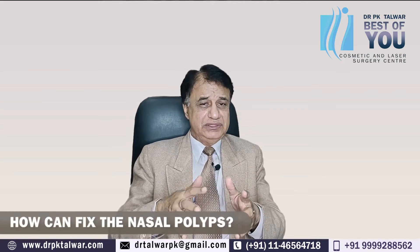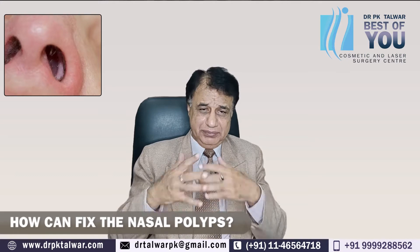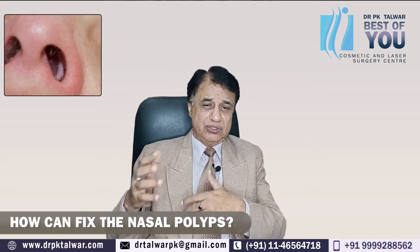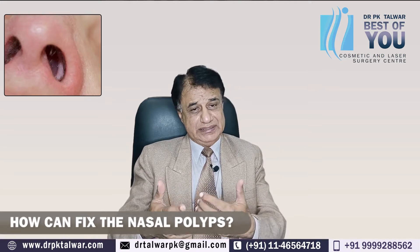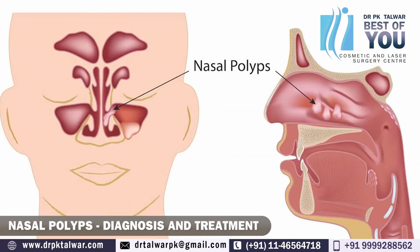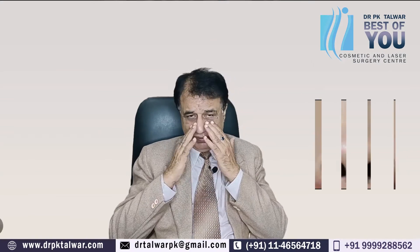We can handle both nasal polyps and rhinoplasty, but personally I recommend that you first meet your ENT surgeon to understand what your polyp is and what the best treatment is. Then you should come for rhinoplasty, because you have a flat and wide nose as well.